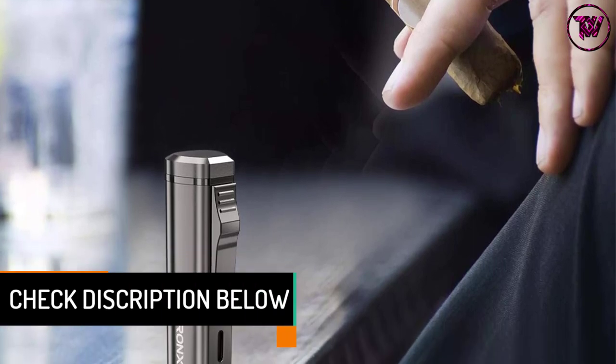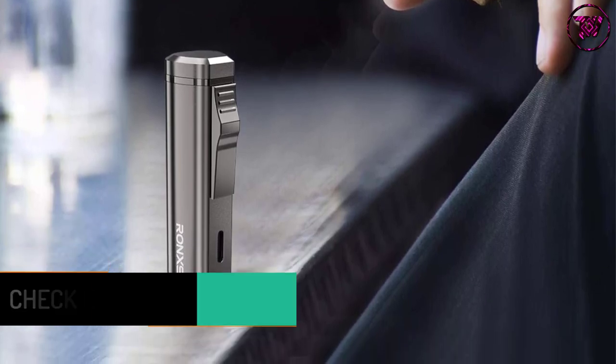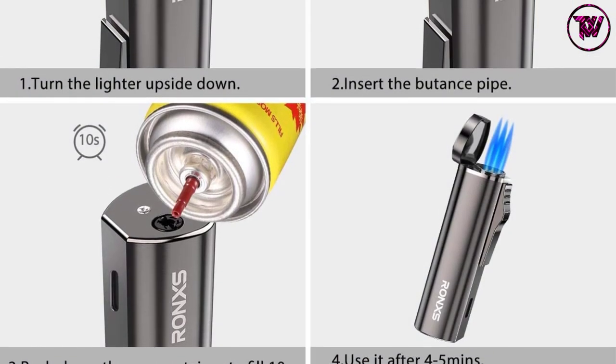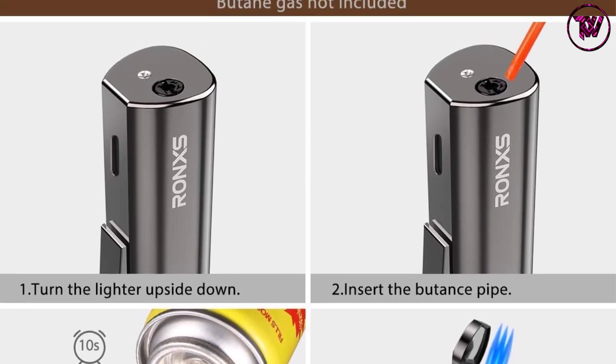This lighter comes with a click-to-ignite function that is easy to use, and the flame can be adjusted as per your requirements. The inflammable gas butane powers this lighter. To check the level of gas, there is a fuel level indicator. The lighter also comes with an elegant box making it a great gift for men.